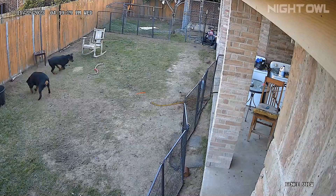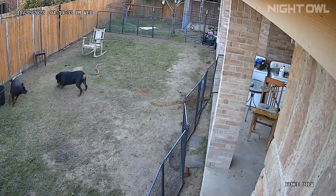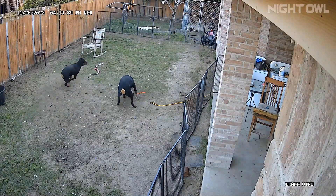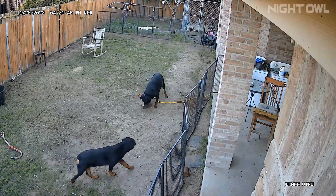They're playing in the backyard, and that's why I love letting them loose in the backyard instead of keeping them in the kennel all day, because they cannot get this type of exercise being in the kennel. Even though the kennel is like 10 by 10, they cannot run around.